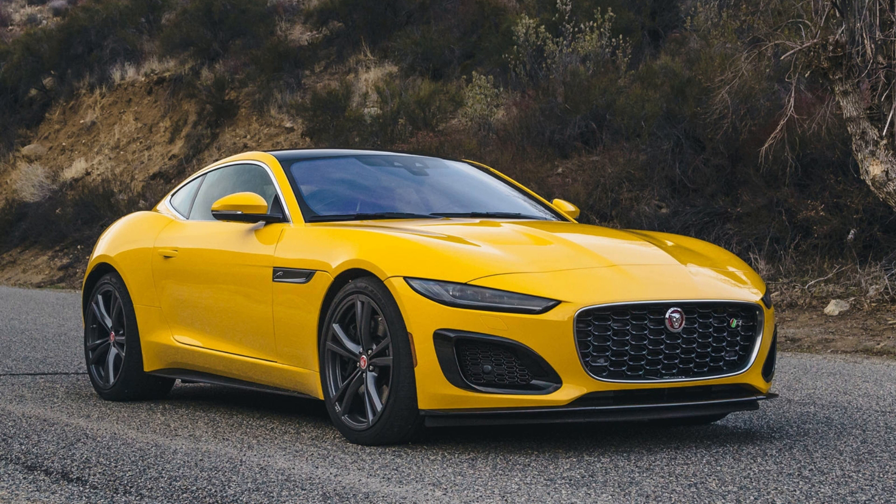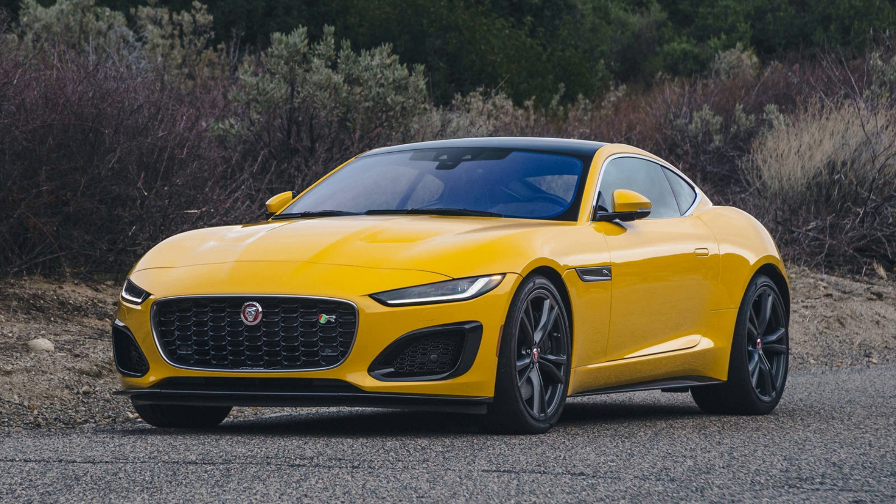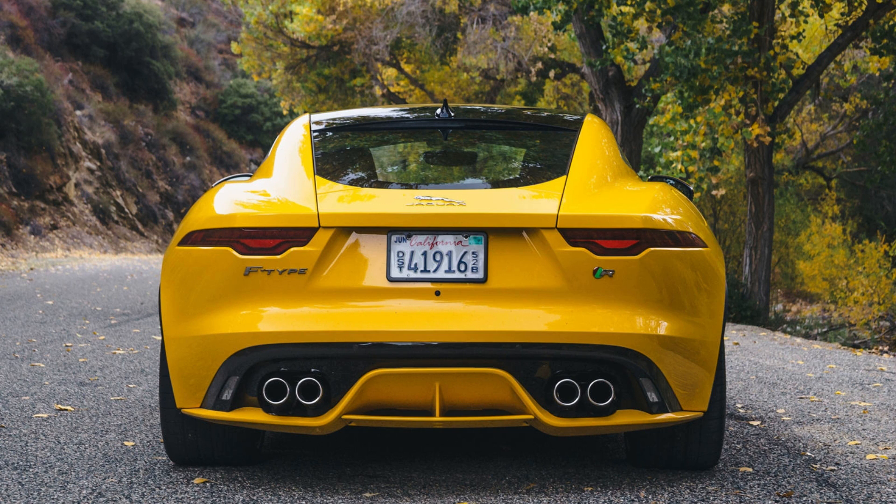With the SVR model gone for now, the R-badged F-Type becomes the performance headliner of the range. The supercharged V8 from the SVR now resides in the engine bay and gives the F-Type R 567 horsepower and 516 lb-ft of torque, matching the former highest-spec F-Type model. Add a revised interior and new technology, and the F-Type R aims to be the full package and the purest example of what Jaguar stands for. But standing in its way are established nameplates like the Porsche 911 and even the new Ferrari Roma.